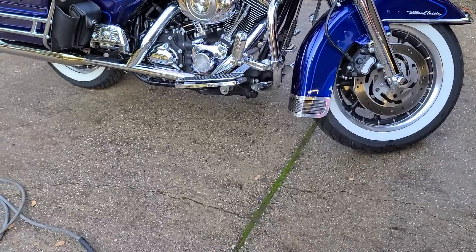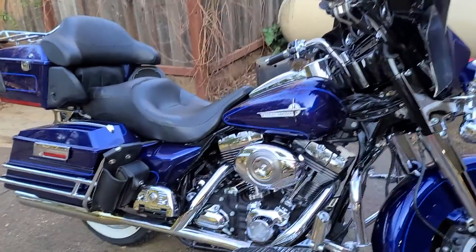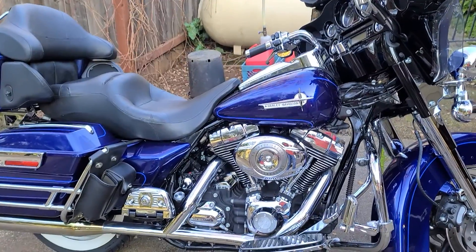I've got it out there on the market. Give me a call if you're interested. Thanks.